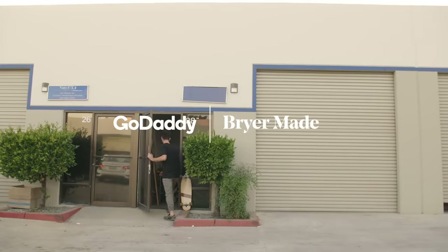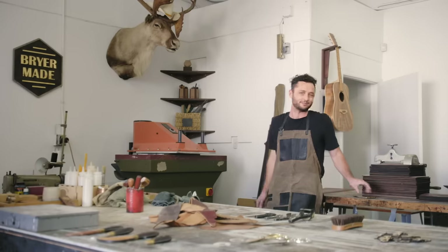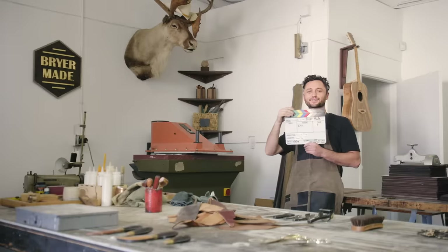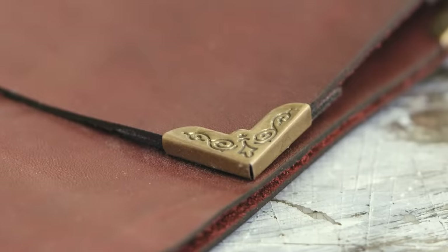It all started in high school, really. I got started just doing woodworking. I'm Briar Maid. I make restaurant menus, check presenters, signs.